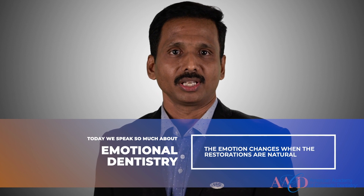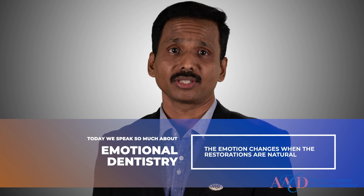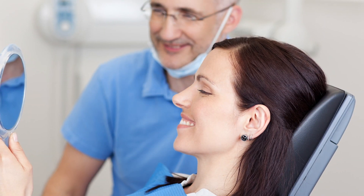A story which could be emotional and life-changing for the patient. Today we speak so much about emotional dentistry. The whole emotion changes when the restorations are natural. When the restorations are beautiful, our patients generally say, 'Hey, that's great and awesome.' But the minute our restorations are natural and practically disappear within the existing dentition, the whole emotion changes. They always say, 'Oh my god, that looks so natural.' That is exactly what we are looking for. People don't actually remember what we did to them, but they will remember how we made them feel. This is the emotion we are working on.